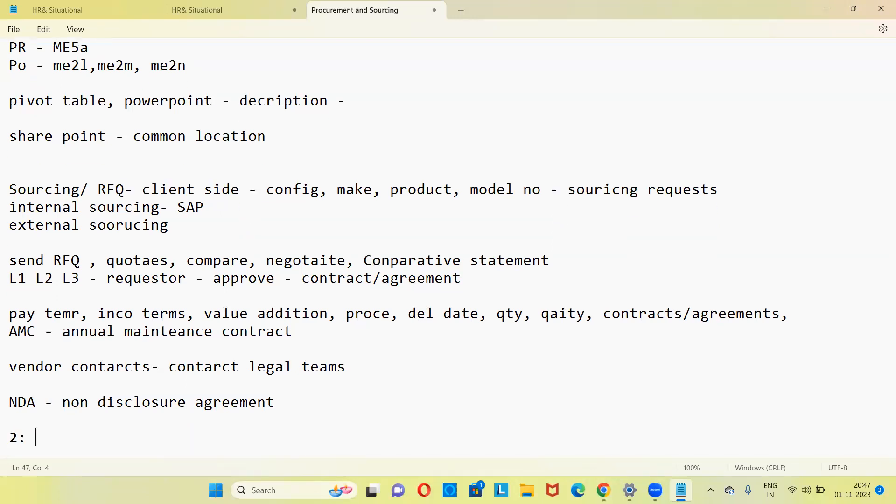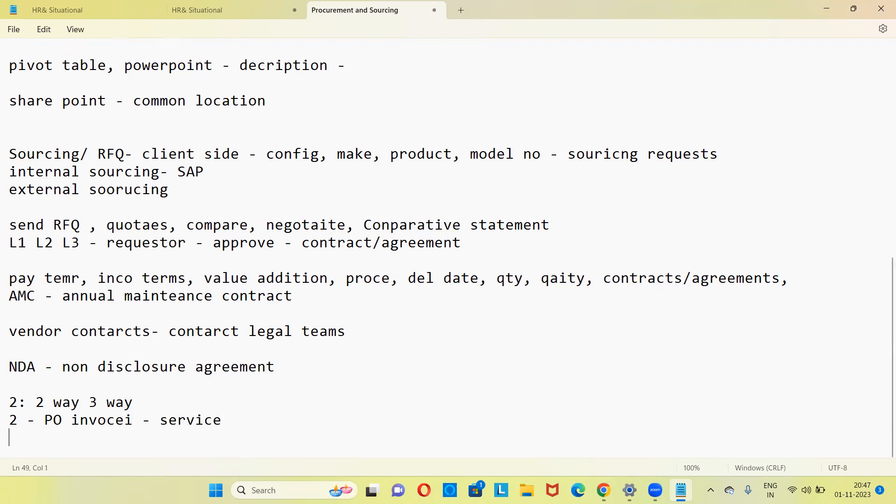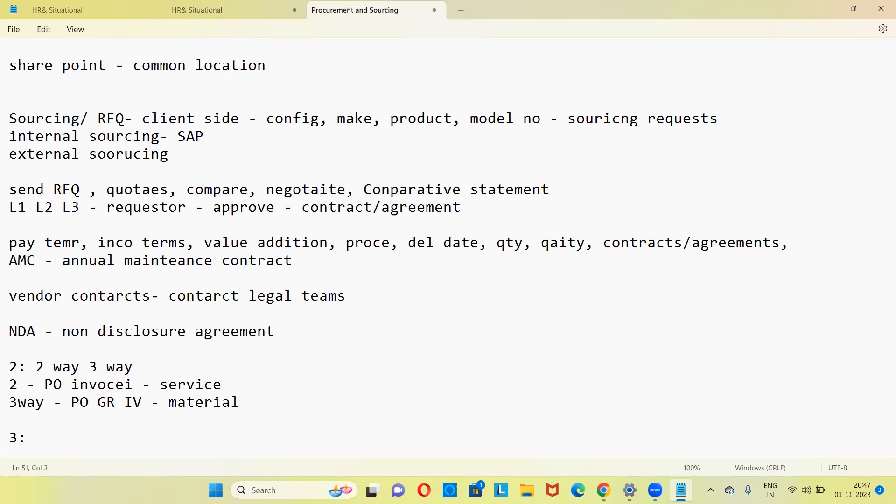Next question: what is a two-way match and a three-way match? Two-way match is matching PO and invoice — usually done in case of service orders. Three-way match is matching purchase order against goods receipt (GR) and invoice — done in case of materials or low-value services. Two-way match is for services; three-way match is for materials. After matching, you make the payment to the supplier.